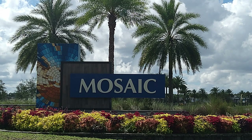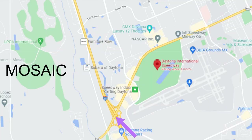Number one: Mosaic. This is a newer build community here in the Daytona Beach area. If you're looking for a community that's going to give you easy access to tons of different amenities, you're going to love where Mosaic is located. It's right off of LPGA Boulevard and you're going to have super easy access to both I-95 and I-4, as well as the Daytona International Speedway and the Daytona International Airport.